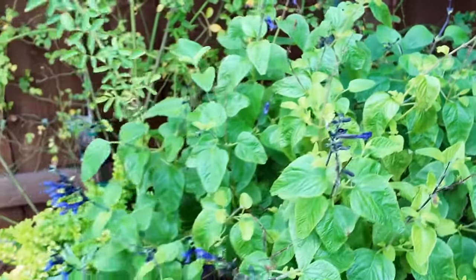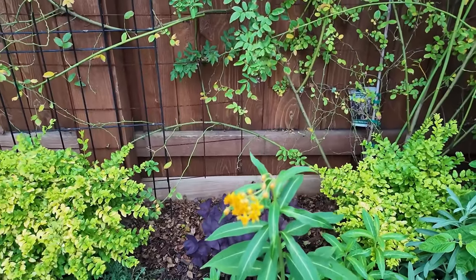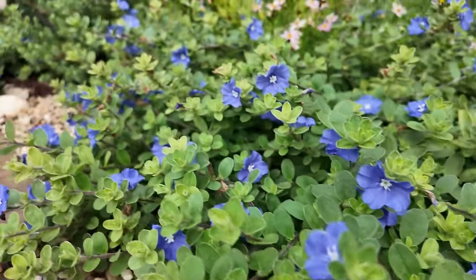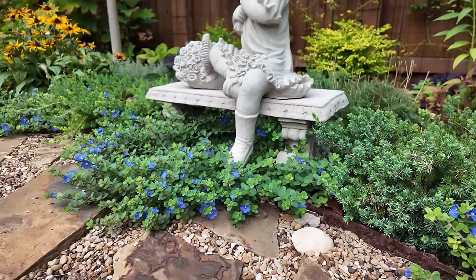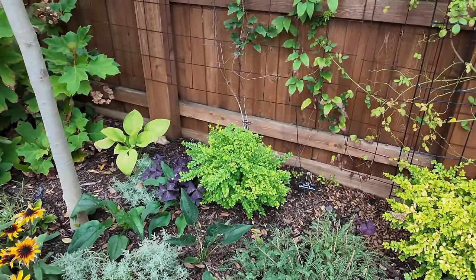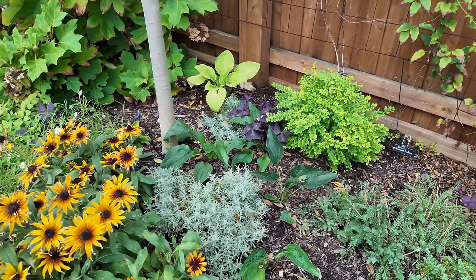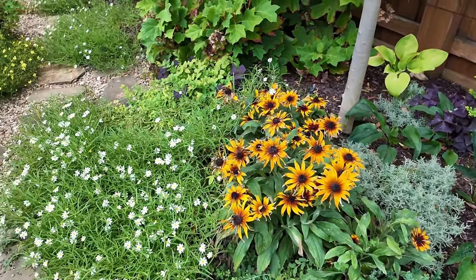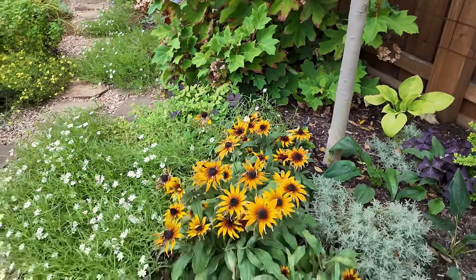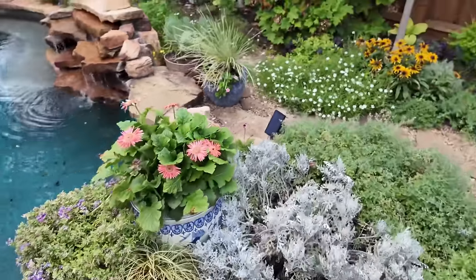My butterfly weed — one of them has gotten to its prime. The rest of them are still coming up from seed; I don't know what's taking so long this year. Again, I've got some coneflowers from seed — these are the purple. Ratibida. Most of hostas spread out. And then let's go up here and back up to the drift rose bed.